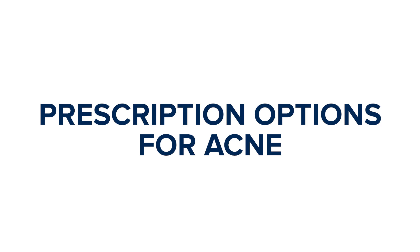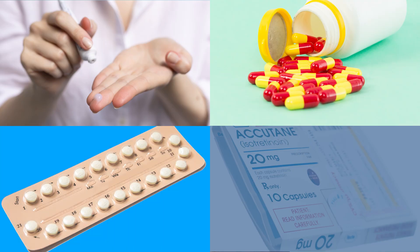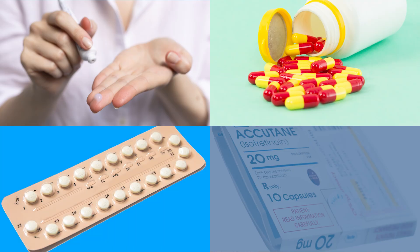There are many good prescription options that we can use to help reduce acne. It might be a prescription retinoid, an oral antibiotic, a hormonal contraceptive, or something like isotretinoin under the guidance of a dermatologist.